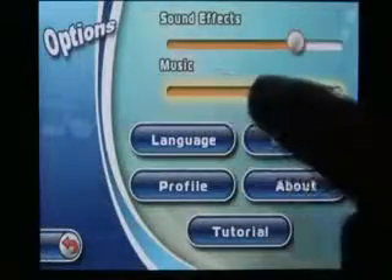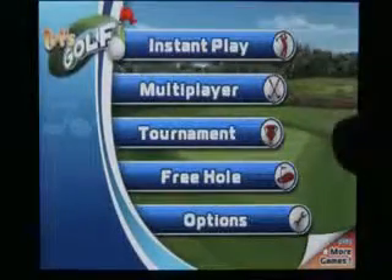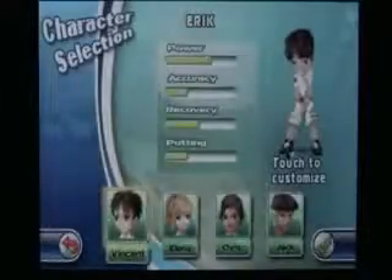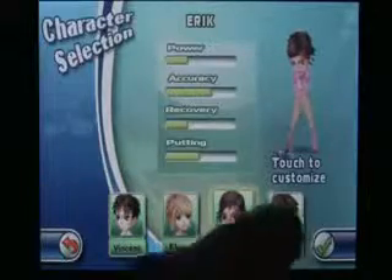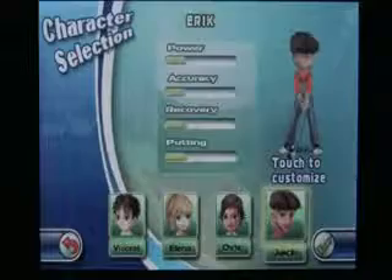Starting up the game, the player is given the option to play four different modes: instant play, multiplayer, tournament, or free hole. Instant play randomly selects three holes for you to play quickly, while free hole lets the player select their own holes and locations. Multiplayer offers both a hot seat mode — where players take turns on the same device — and a wireless mode which allows friends to connect over Wi-Fi.